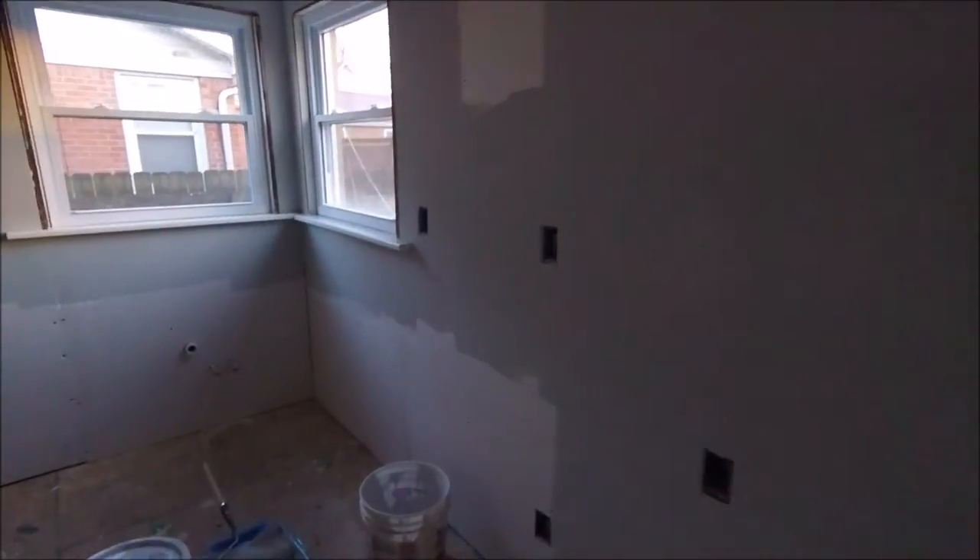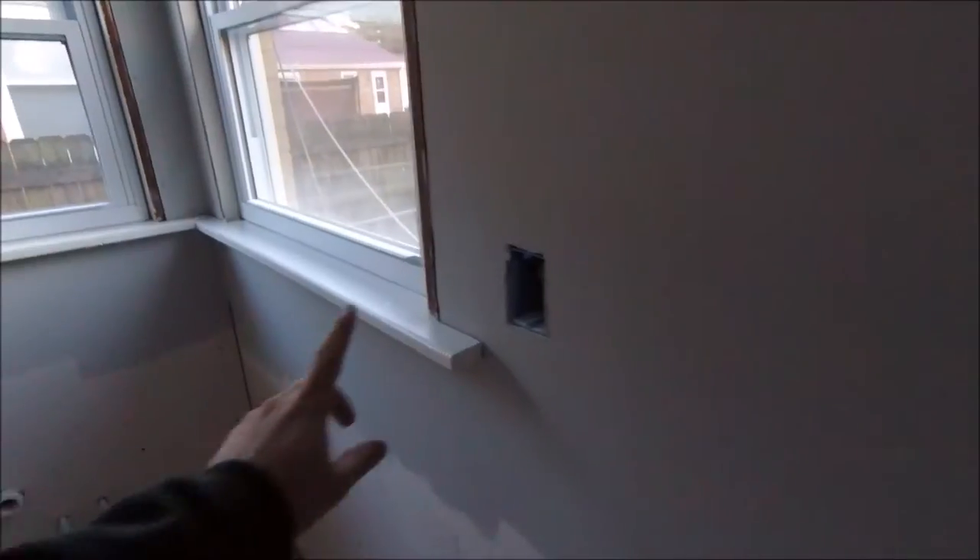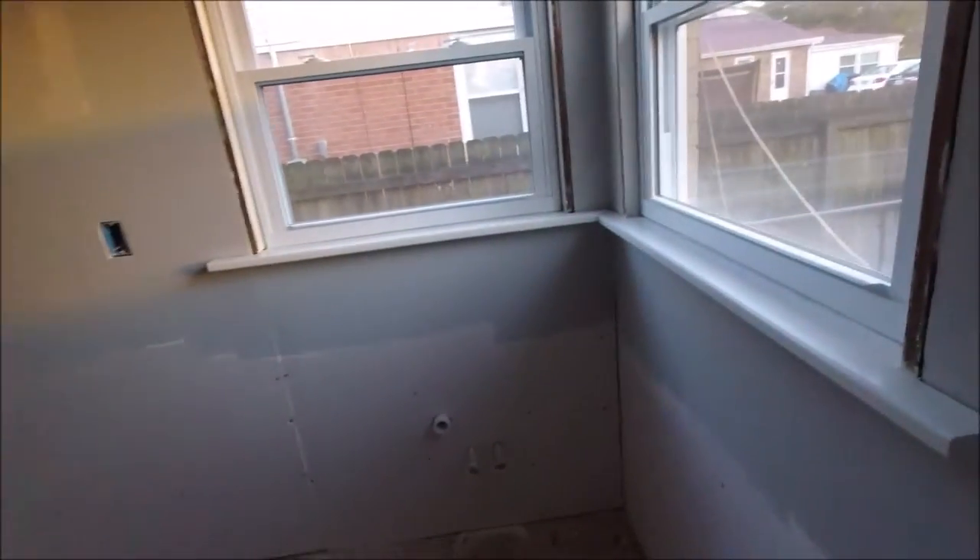I went ahead and painted the trim on the windows. Everything's just drying, so I'll get back at it tomorrow.